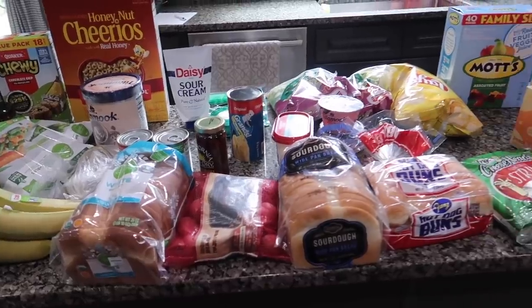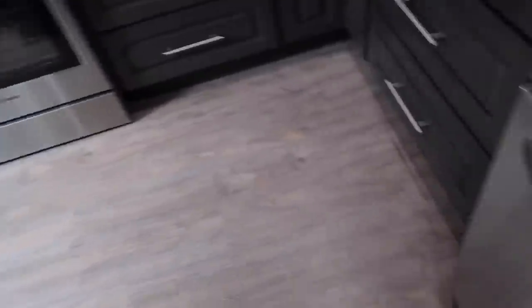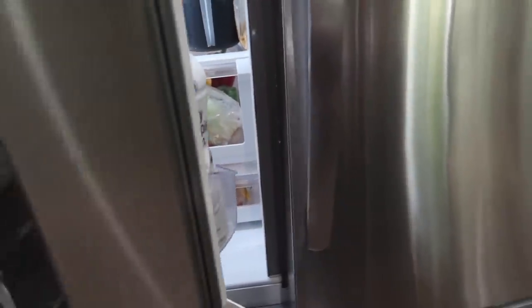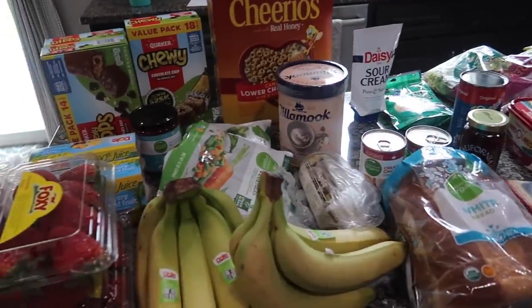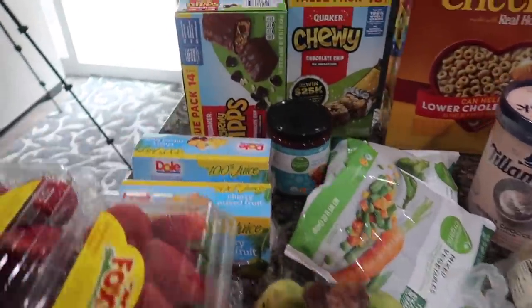Got everything laid out here on the counter. For the recipes I'm going to be putting in the description box, keep in mind I already have a ton of stuff in my fridge and freezer — all my meat I already have, and vegetables and things like that. But I will put the ingredients for each thing down below as well. So this is just stuff that we needed to supplement our meal plan. This is what we picked up.